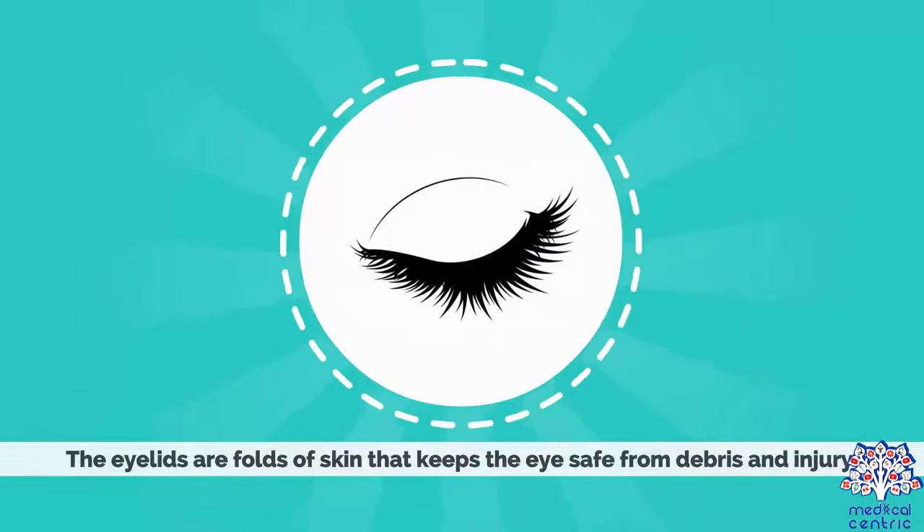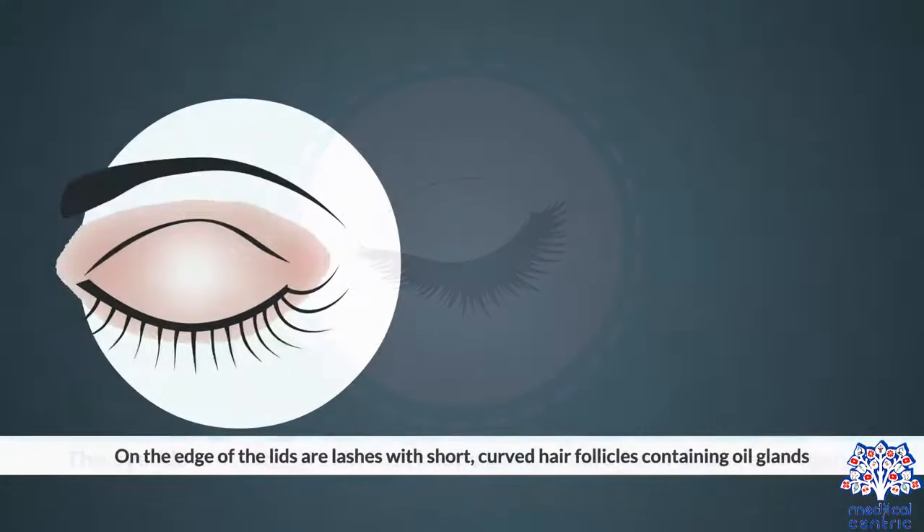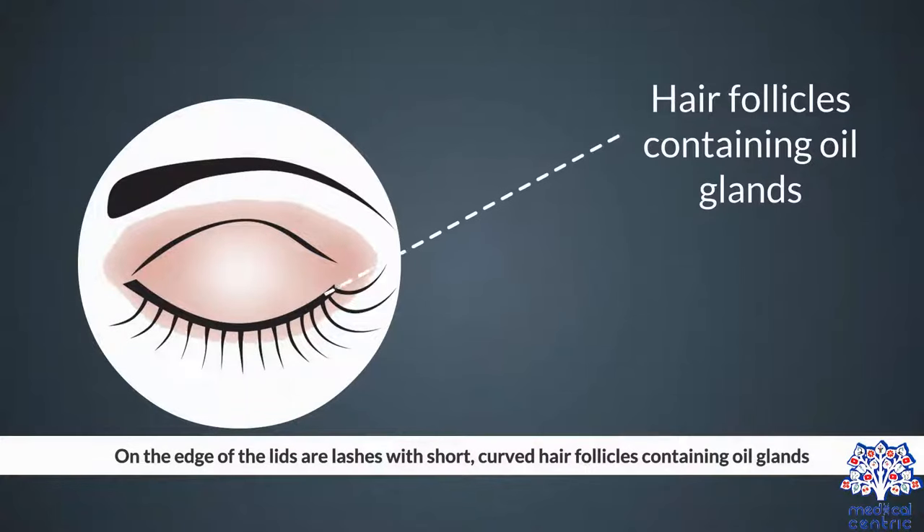The eyelids are folds of skin that keep the eye safe from debris and injury. On the edge of the lids are lashes with short, curved hair follicles containing oil glands.